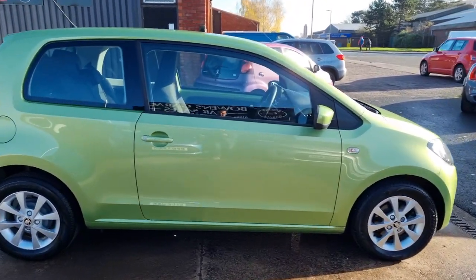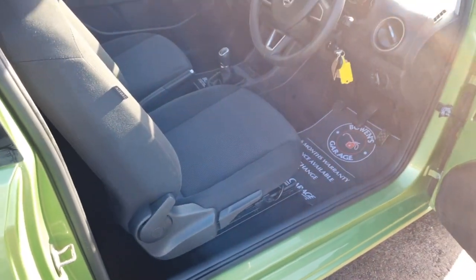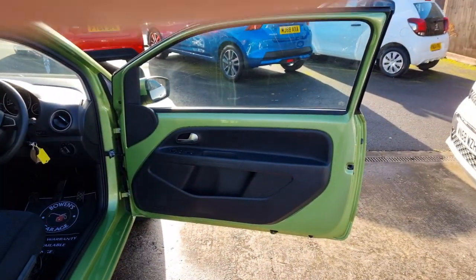Made by Volkswagen of course — exactly the same as the Volkswagen Up. And this is the Elegance specification, so loaded with goodies for a car of this nature. Of course you've got the alloys which I've just shown you.